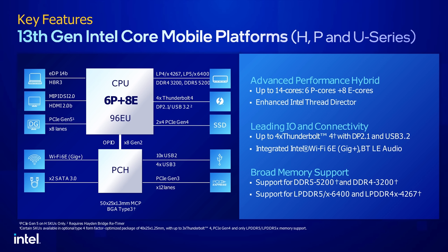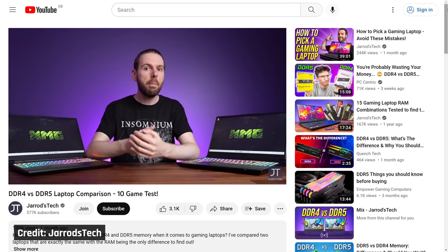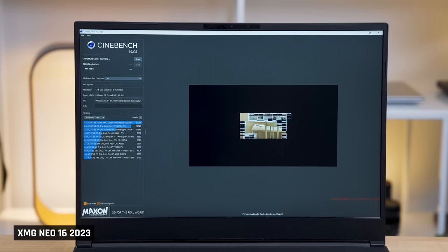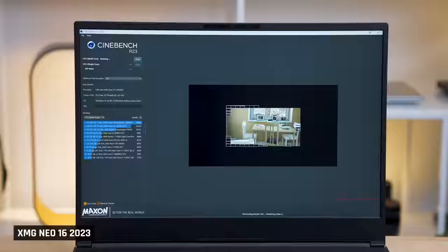My i7-13700H laptop unfortunately only has DDR4 RAM. These new processors support both DDR4 as well as the faster DDR5. Jared from Jared's Tech recently compared DDR4 vs DDR5 in the same laptop — he found around an 11% difference in Geekbench multicore performance, but only a 1% difference in Cinebench. Since I'm going to use Cinebench almost exclusively in this video, this shouldn't cause much of a difference. My i9 laptop does have DDR5 RAM, using 4,800 MHz.